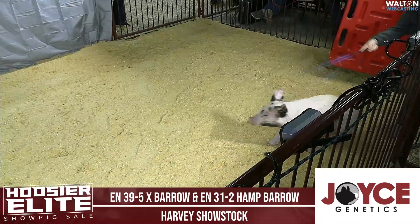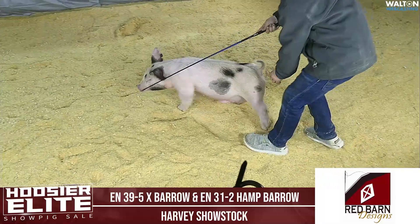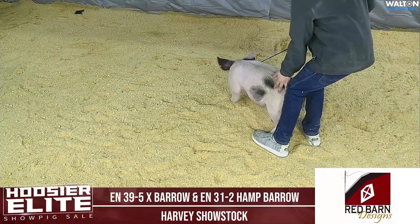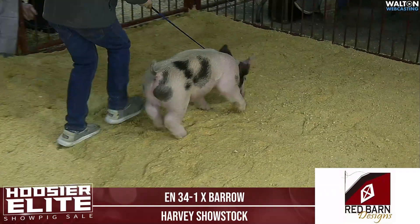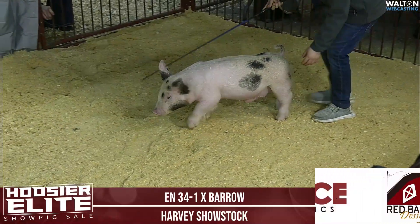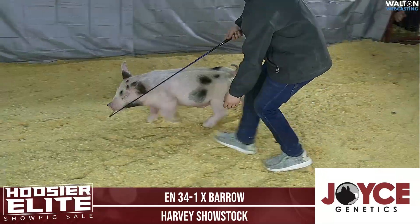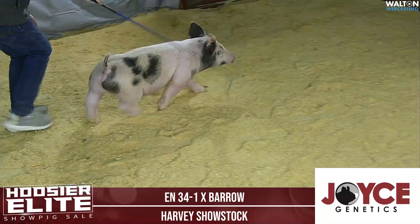Next one in the ring is a barrow here. This is 34-1. This calico barrow is out of an incredible litter of calicos, and this guy is the stoutest of all of them. The mom is a tricked-out gilt that was very popular for the Harvey family showing last summer. Punisher has done a really good job for them and really stamped his pigs to compete hard in the barrow and gilt rings. So this is a crossbred barrow.